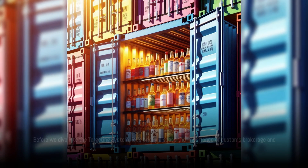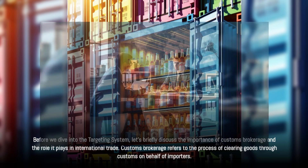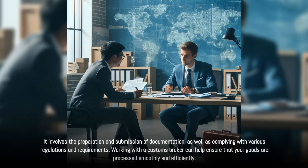Before we dive into the targeting system, let's briefly discuss the importance of customs brokerage and the role it plays in international trade. Customs brokerage refers to the process of clearing goods through customs on behalf of importers. It involves the preparation and submission of documentation, as well as complying with various regulations and requirements. Working with a customs broker can help ensure that your goods are processed smoothly and efficiently.